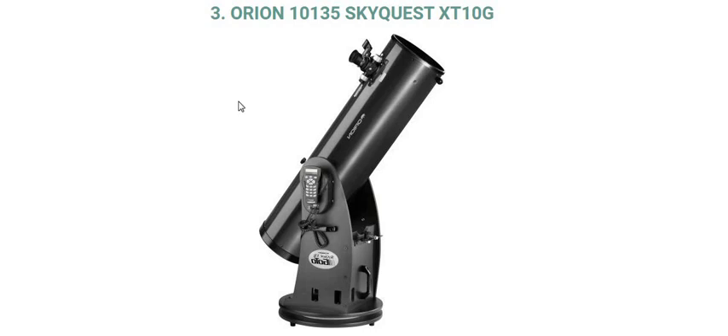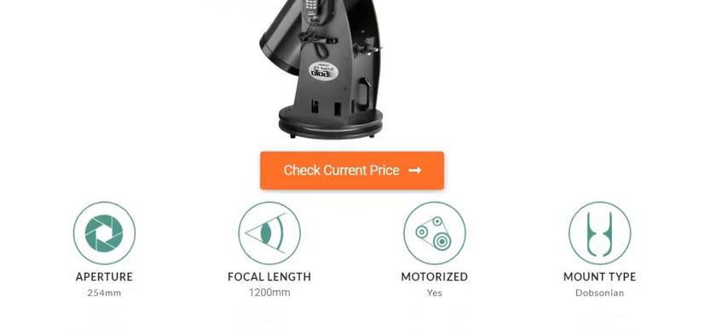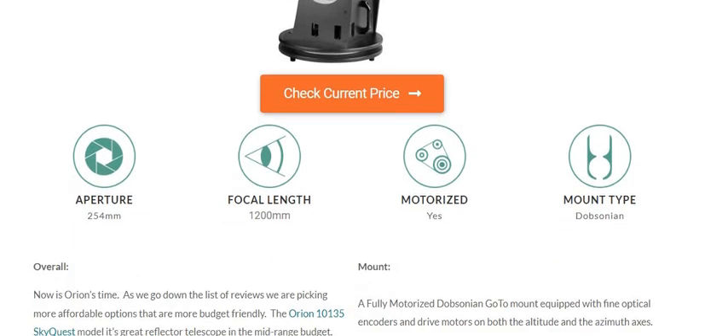Hello and welcome to our YouTube channel Celestial Space Facts. Today we will know about the Orion 10135 SkyQuest XT-10G Computerized Telescope. Its aperture is 254 mm, focal length is 1200 mm, it is motorized, and the mount type is Dobsonian.